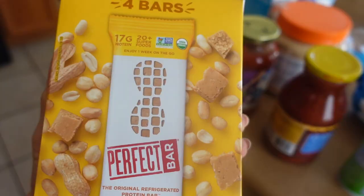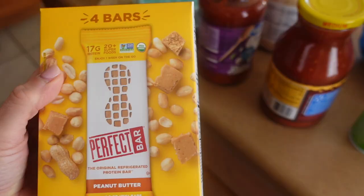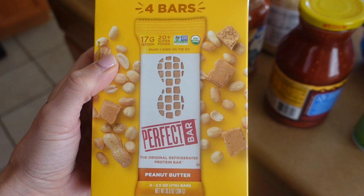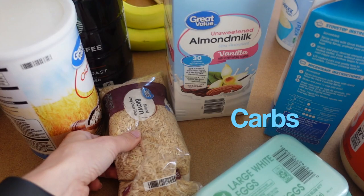Another thing I'm obsessed with are these Perfect Bars. They're high in fat, so I get them when I'm low on fat for the day. I like eating those instead of nuts or peanut butter where I might eat too much. Now moving into carbs — I get brown rice and cook it in the rice cooker or on the stove, prepared for the week.